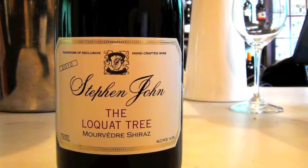Locust trees, as he says, were planted in vineyards by the old timers because they gave them a chance to work out when the grapes were going to ripen and what sort of season they were having — an early warning sign, because the fruit ripens sometime in December. Depending on when it ripened, it gave them an indication of how the year was going.